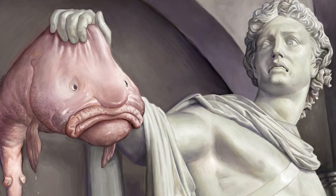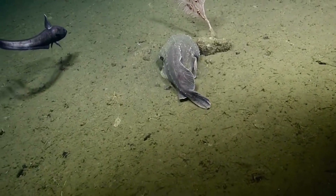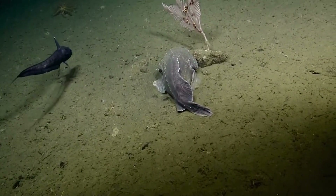It makes sense that outside of water, they have a perpetual frown. Blobfish have large heads with rounded bodies that taper towards the tail. In the depths of the ocean, they look more like an actual fish and are virtually unrecognizable.